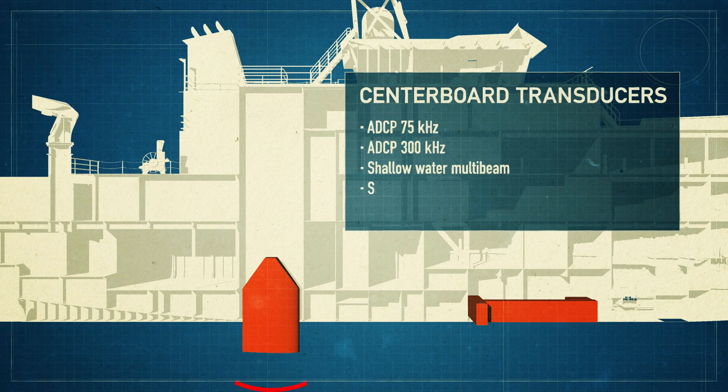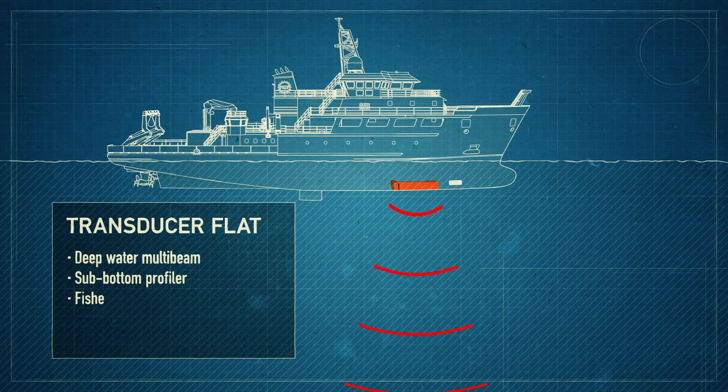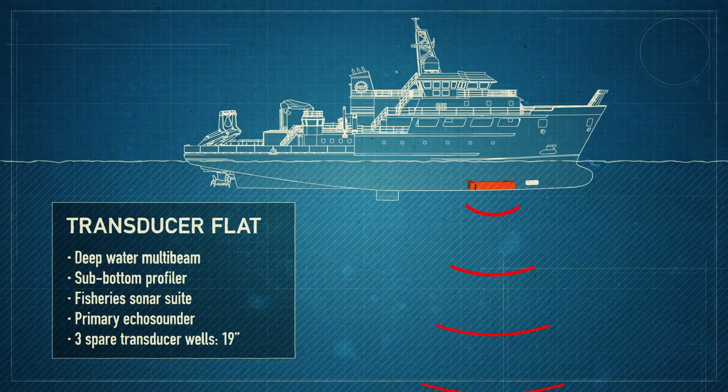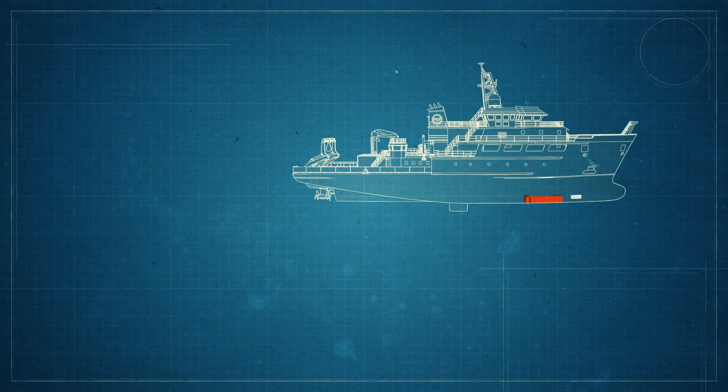They have a centerboard where they can change out some of their transducers. They also have a pretty extensive transducer array. There's always been a drive for this project to collect as much data as possible and as continuously as possible.